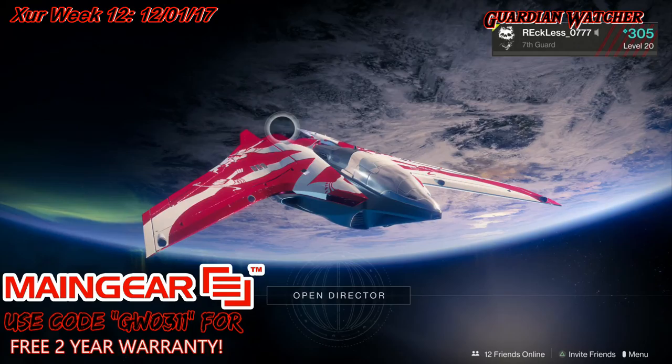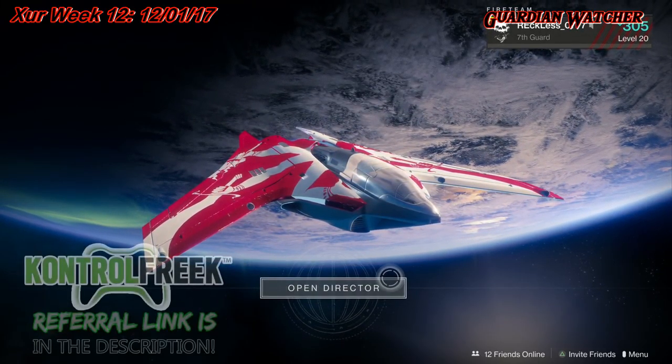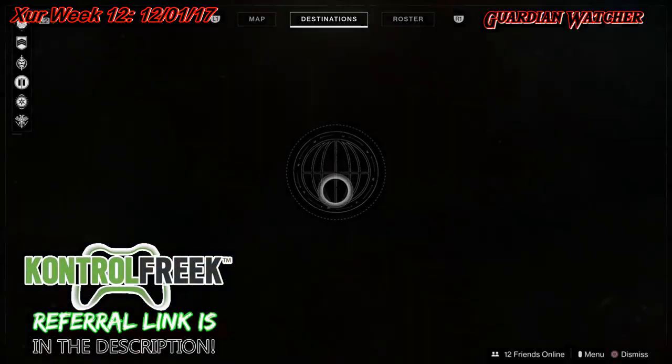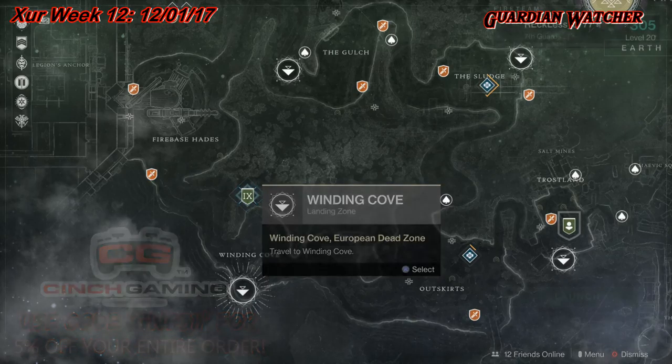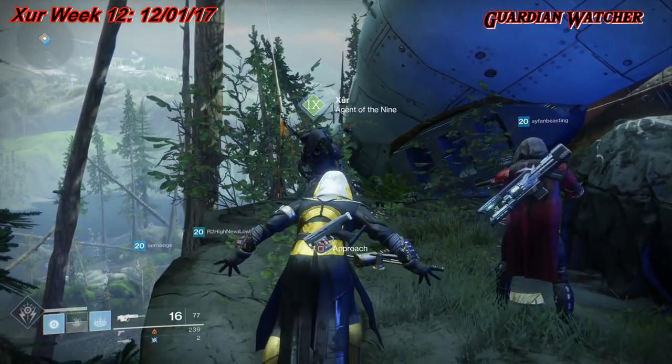What's up guys, Reckless here and welcome to Guardian Watcher. It is December 1st, 2017, and that means it is week number 12 of Xur. Xur is located on the EDZ by the Winding Cove. I'm gonna mark him and let's go see what he has — quick mark this week. Xur, what's up dude?